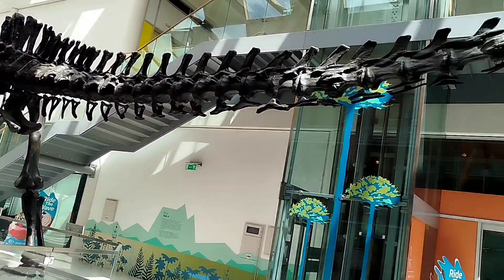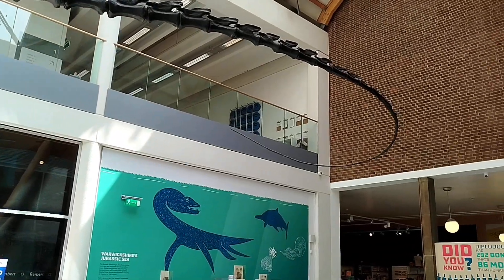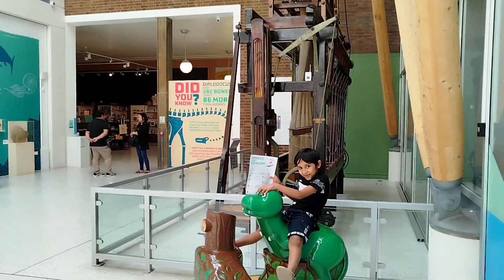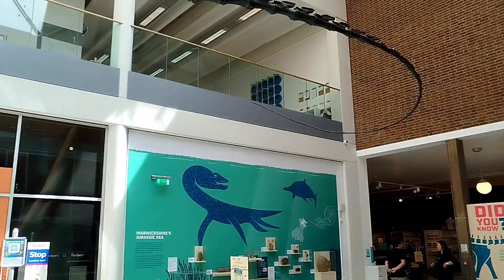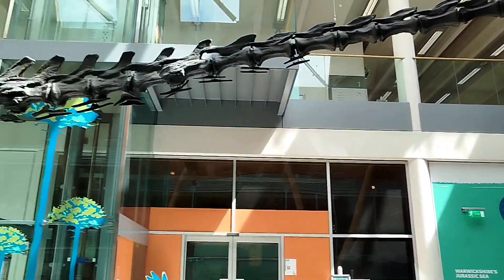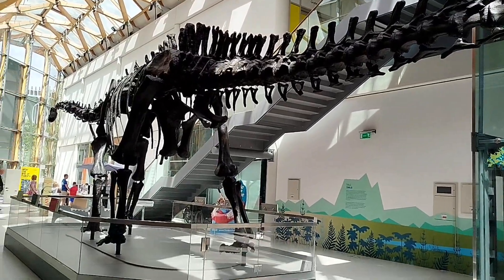Debbie the dinosaur is the life-size replica of the plaster one in Paris. London made the first replica to give to Edward VII.